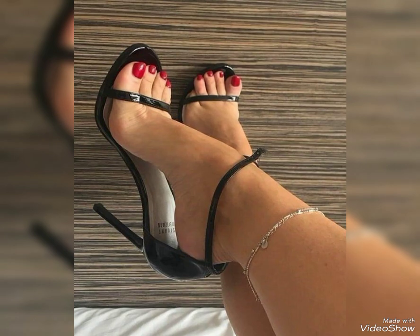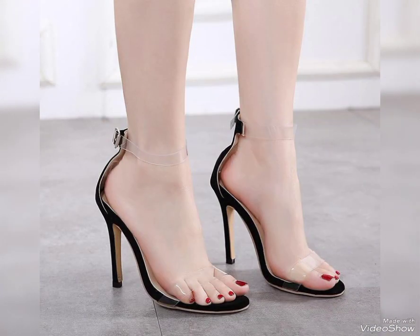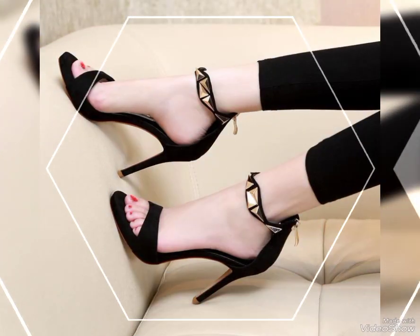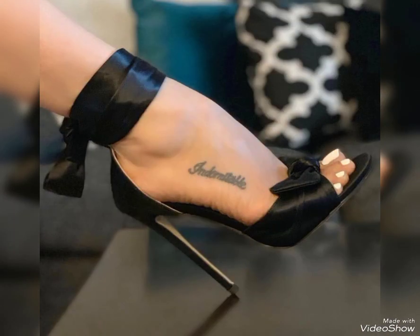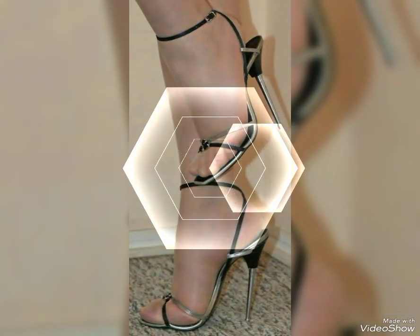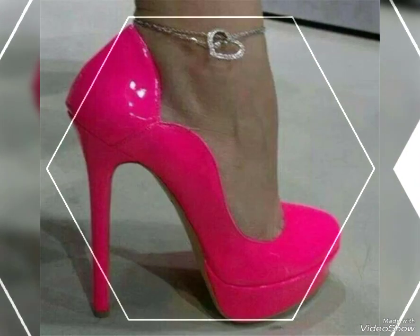High heels have several benefits for women. First, they can enhance your posture by forcing you to stand up straight and elongating your silhouette — this can give you a more confident and elegant appearance. High heels can make your legs look longer and more toned, which is definitely a confidence booster. Additionally, high heels can add a touch of sophistication and glamour to almost any outfit, whether it's a dress, skirts, or even a pair of jeans. They can instantly elevate your style and make you feel more put together.